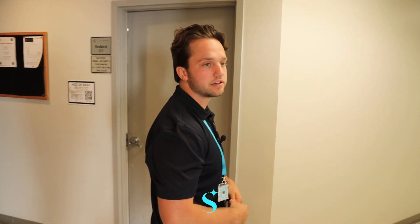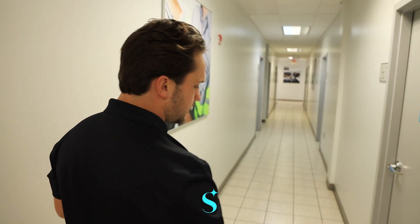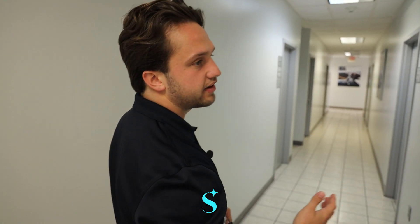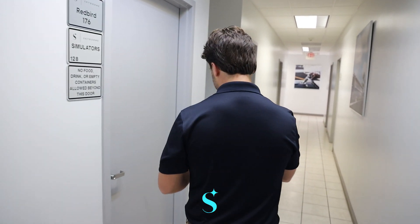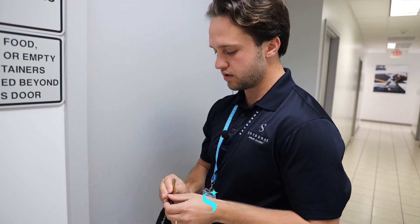We do have three Red Bird simulators at this time, always looking to grow as well. These simulators are used for the beginning of instrument training. During your private license, you're going to be flying using your visual references and your instruments as a secondary resource. This is going to be quite literally the opposite — you're learning how to know how your plane is configured, where your plane is going, and where it's at just by looking at your instruments.